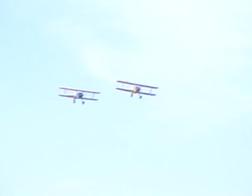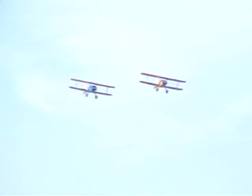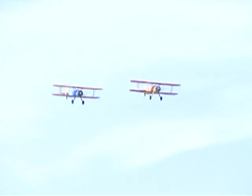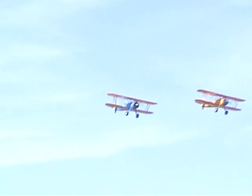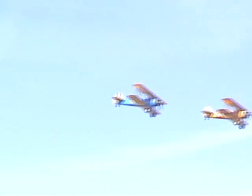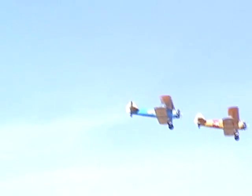Depending on the engine, the Army Air Corps version was either a PT-13 with a Lycoming engine of 220 horsepower, a PT-17 with a Continental engine of 220 horsepower, or a PT-18 with a Jacobs radial engine of 220 horsepower. The top speed was about 124 miles per hour.